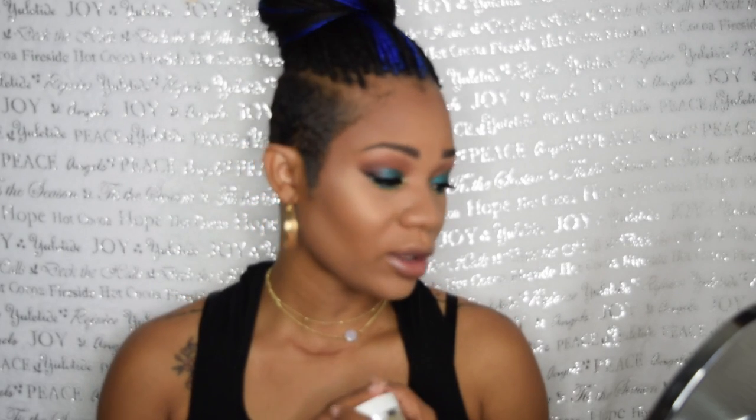It honestly reminds me of the Sasha Buttercup. I wouldn't trade one for the other — I would use both of them. On my lips I am wearing the Fenty Lip Gloss, the Rihanna one. I decided to do a real glossy, neutral, nude since the eyes are pretty darn bold.